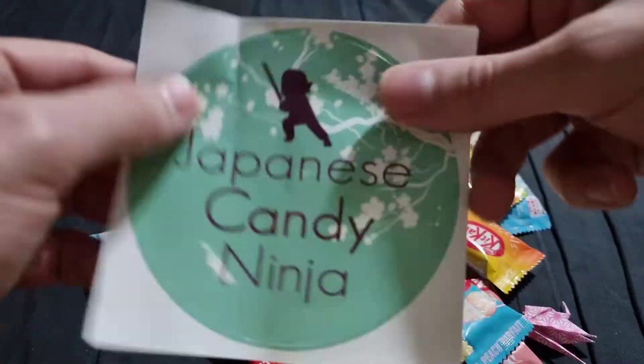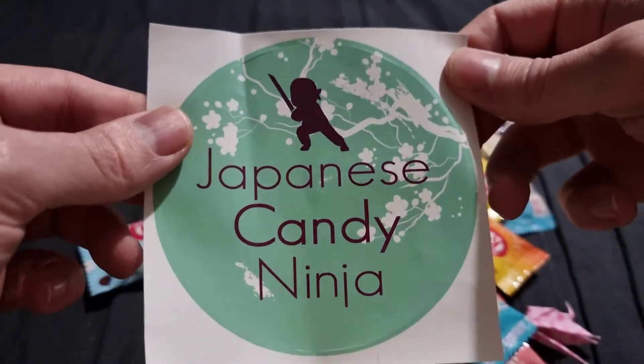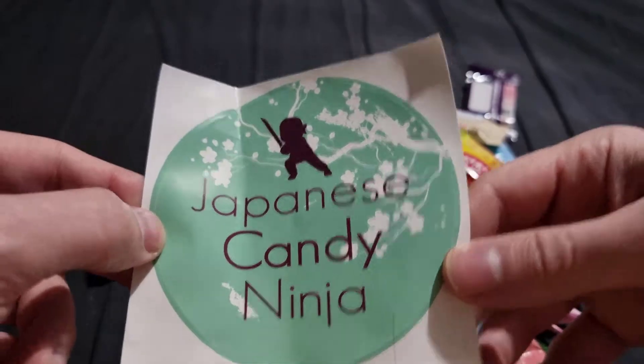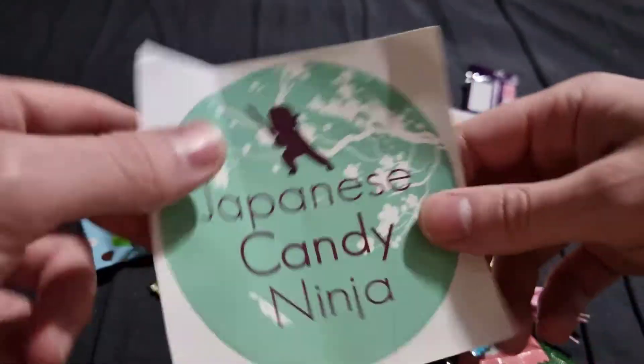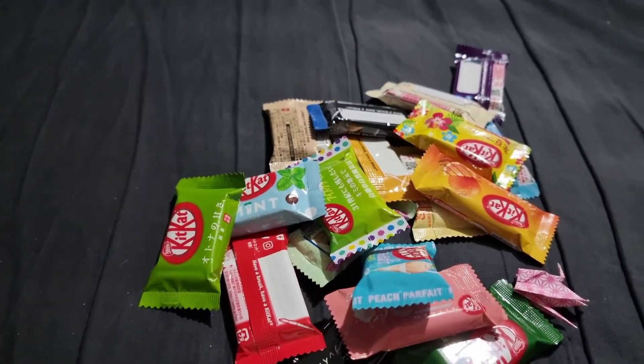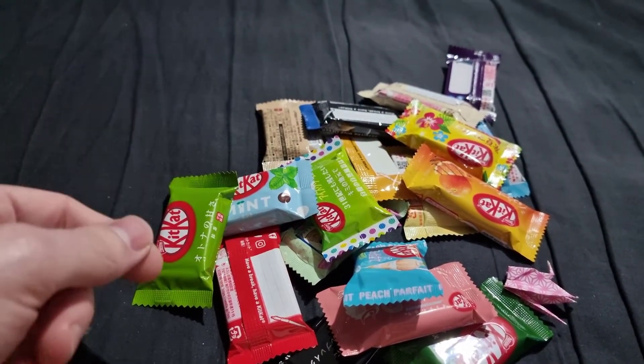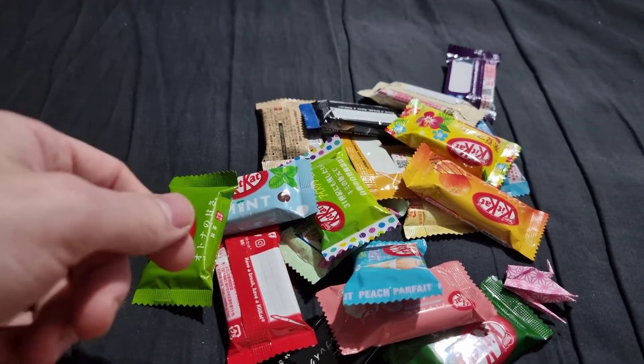There's a sticker they give you - I suppose you can stick that on the back of your car to scare away sweetie fiends or debt collectors or something. So yeah, I've got 20 of these and I'm just going to go through them one by one, take a wee nibble, see what it's like. Hopefully no vomiting into a bucket.